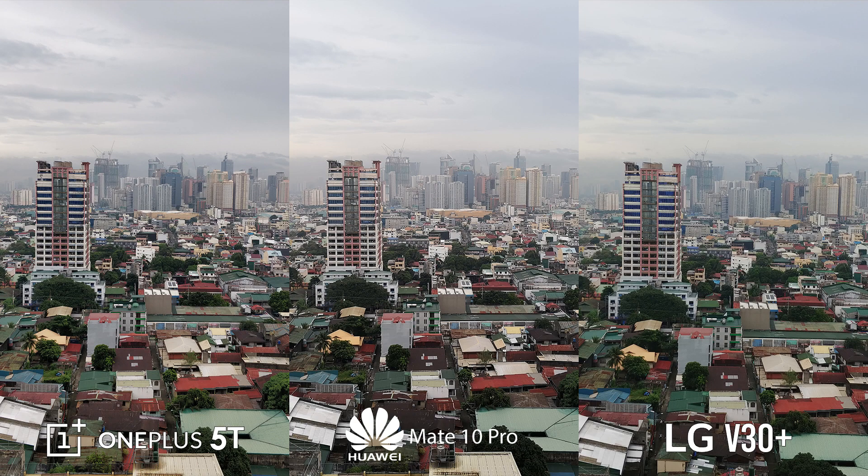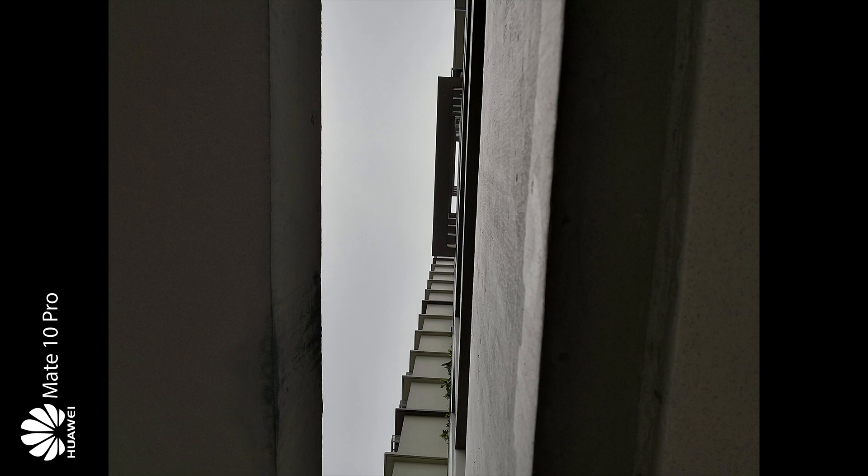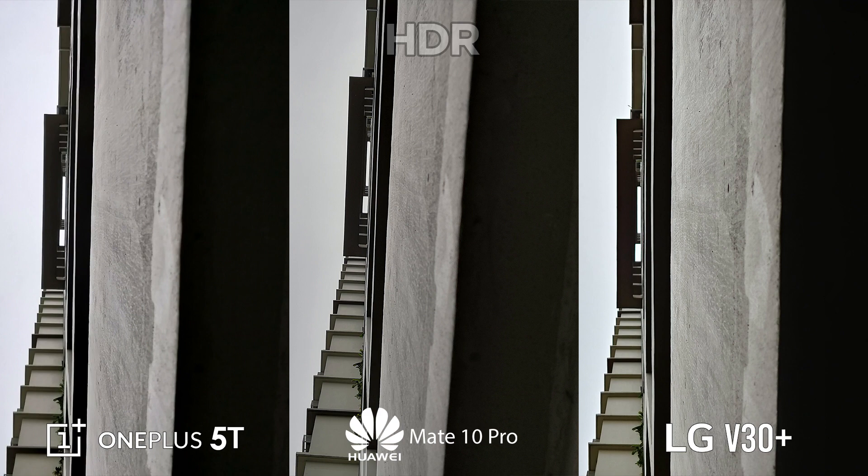Now, with an HDR shot, the Mate 10 Pro takes the lead by having the most range without sacrificing colors. The OnePlus 5T comes next, and the V30 Plus ends up last for having the worst detail in the darkest area on the right. However, after all has been said and done, the V30 Plus shoots itself up with better colors than the two.